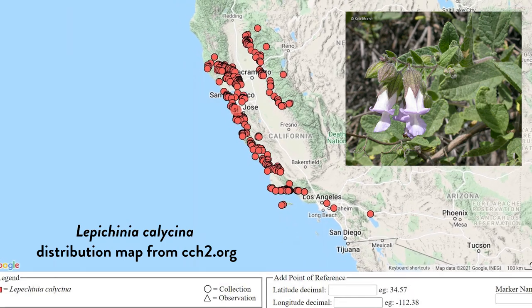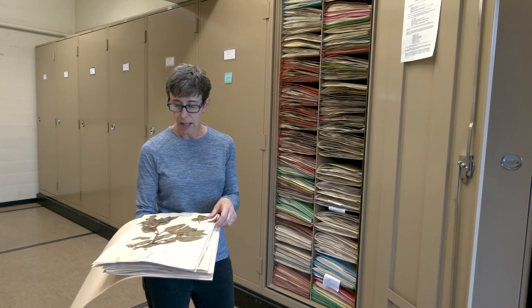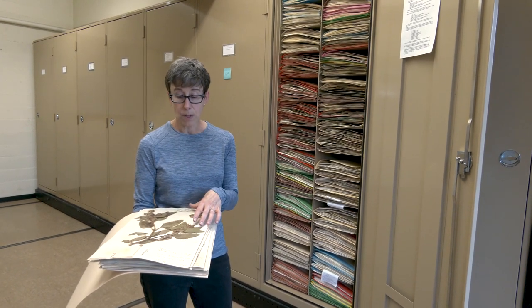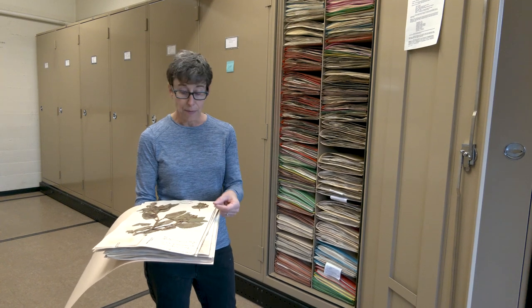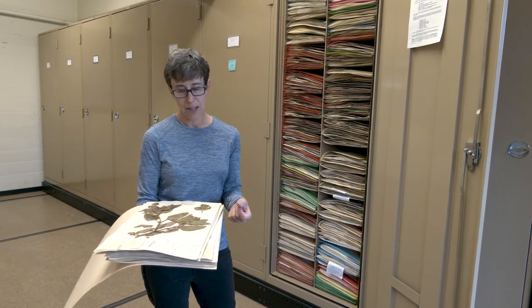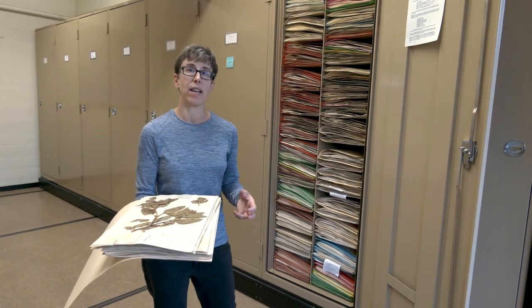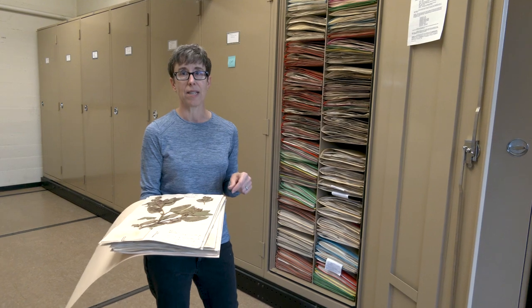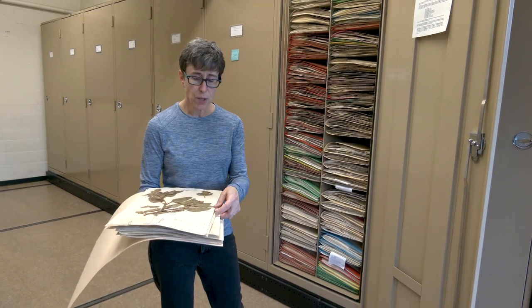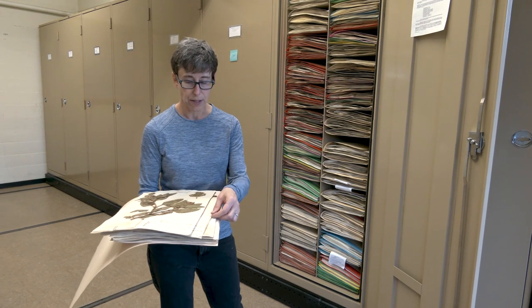Specimens can be used to understand the morphology of a particular species. They can also be used to take leaf material, crush it up, and extract DNA in order to understand the phylogenetic relationships of a particular group, species, or genus.